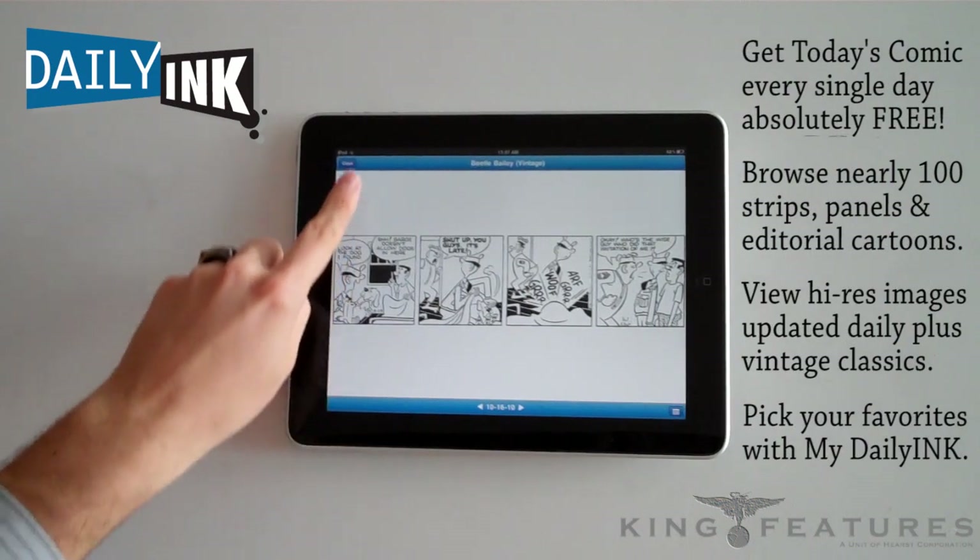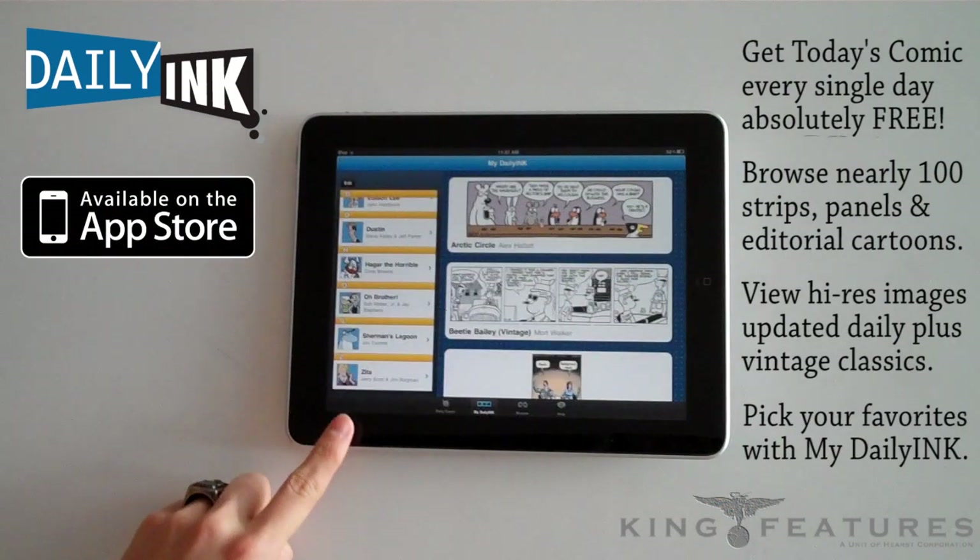Daily Ink, now available for the iPad and iPhone in the App Store from King Features.